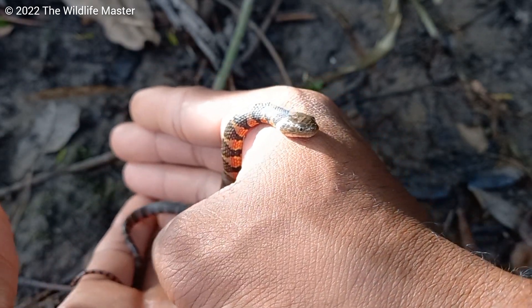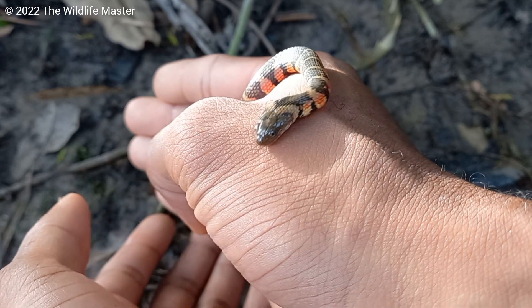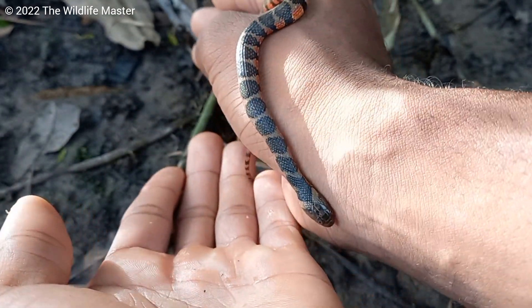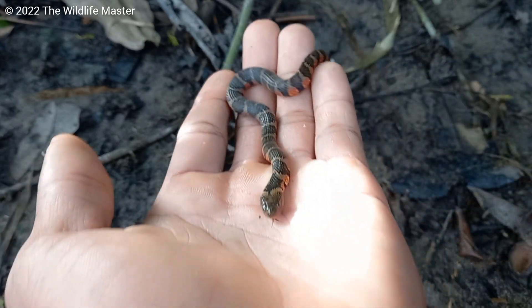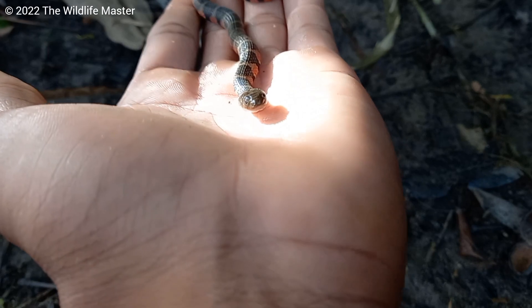It feeds on fish, frogs, worms, and lizards. If you come across one, most of the time it will freeze and then look to swim away. But if you encounter one on land, some individuals will curl up and try to hide their head, while others will flatten out to look bigger. And if you provoke them — which is very easy to do — they will strike.